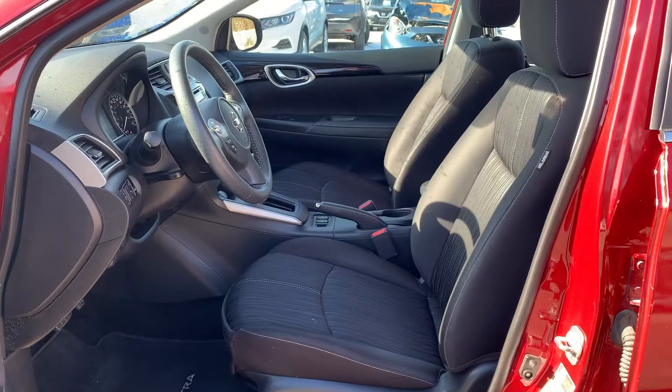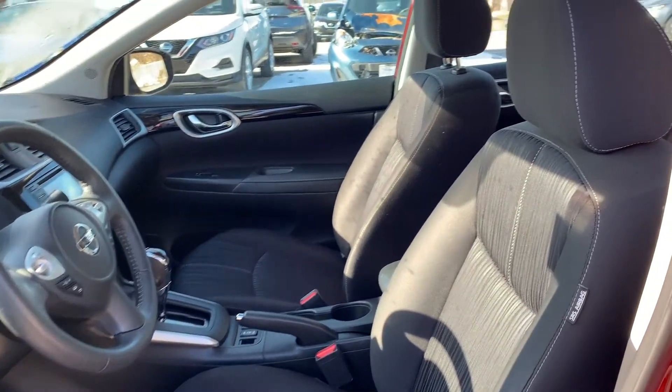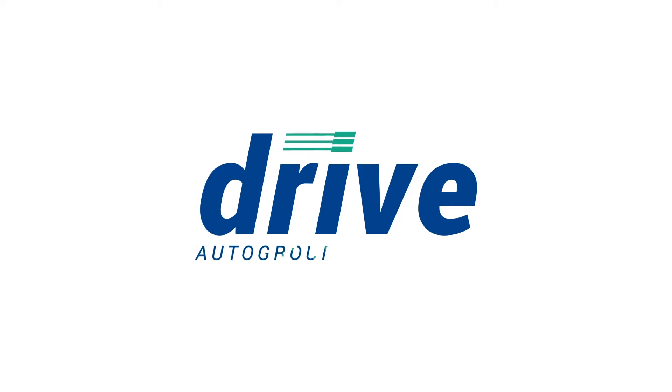This vehicle has been fully detailed, so come check it out here at Midway Nissan. We'll see you next time.